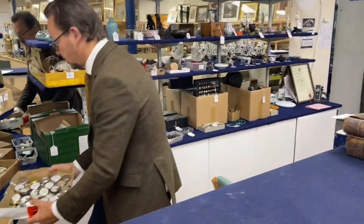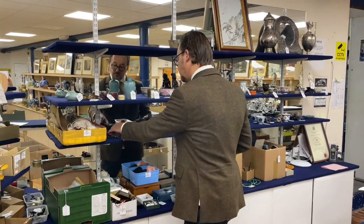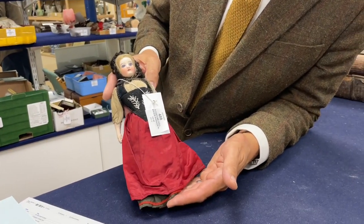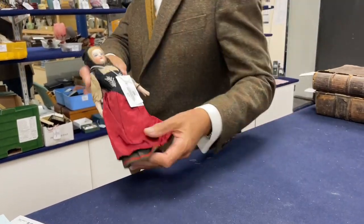I'm seeing some dolls up on top — lot 488, a nice little shoulder doll in period dress with bisque arms. Estimate 50 to 80.